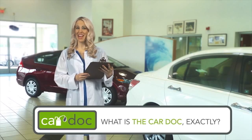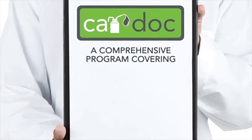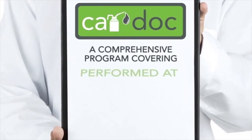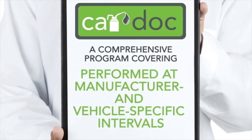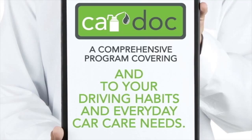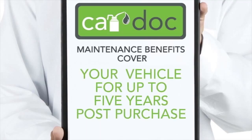So what is the CarDoc exactly? The CarDoc program is a comprehensive program covering wear items, recommended, and preventative maintenance services performed at manufacturer and vehicle-specific intervals, and tailored to your driving habits and everyday car care needs. The CarDoc maintenance benefits cover your vehicle for up to five years post-purchase.